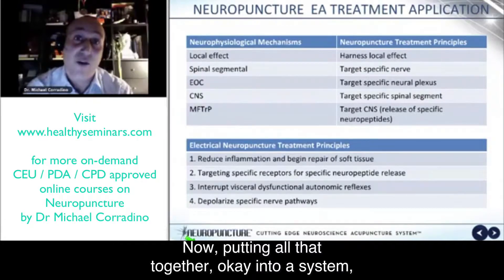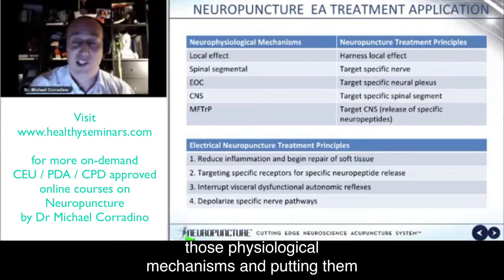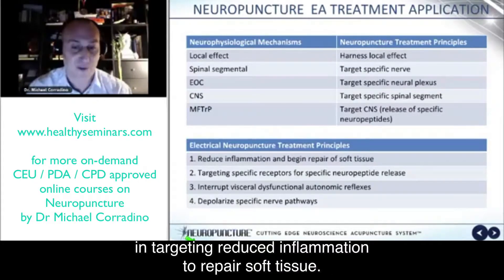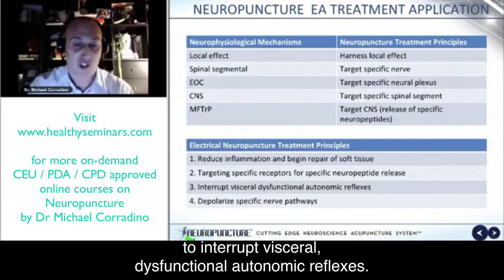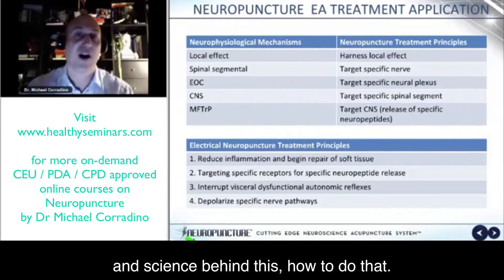Putting all that together into a system, we have the neurophysiological mechanisms of how acupuncture works. We have the neuropuncture treatment principles on taking those physiological mechanisms and putting them into play when analyzing cases. Then we have electrical neuropuncture treatment principles on how to use machines like this — like the Pantheon — in targeting reduced inflammation to repair soft tissue, targeting specific receptors in the brain or the spinal cord, targeting specific segments of the spine to interrupt visceral dysfunctional autonomic reflexes, and depolarizing certain nerve pathways. That's what needs to be applied. We have instruments and science behind us on how to do that.